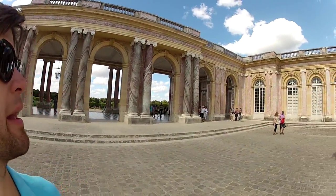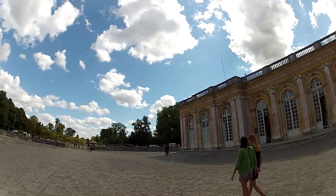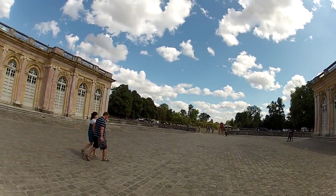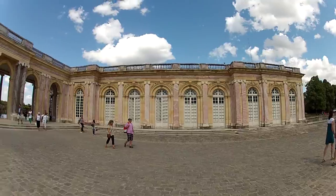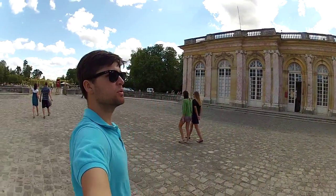So this is the front of the Grand Trianon that Napoleon built. I think that's how you pronounce it, and I think he's the guy who built it. But there's really no way of knowing. But yeah, there it is. Pretty cool.